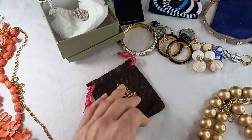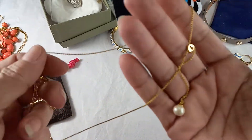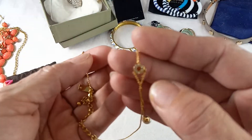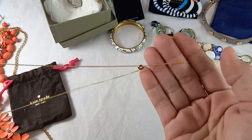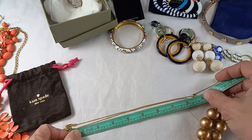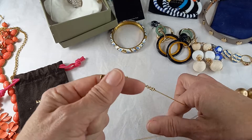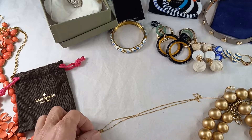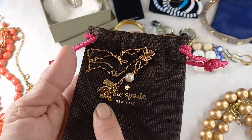Next up we got a Kate Spade in a bag — a necklace, gold tone, bow pearl, Kate Spade New York logo, little crystal, like a Y shape. There is an extender, so it's an eight and a half inch wearable, fully extended with another inch and a half. For the Kate Spade necklace we can do 30.